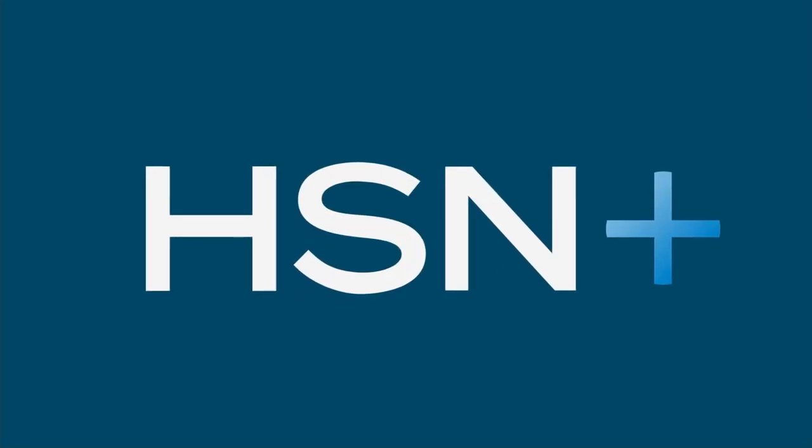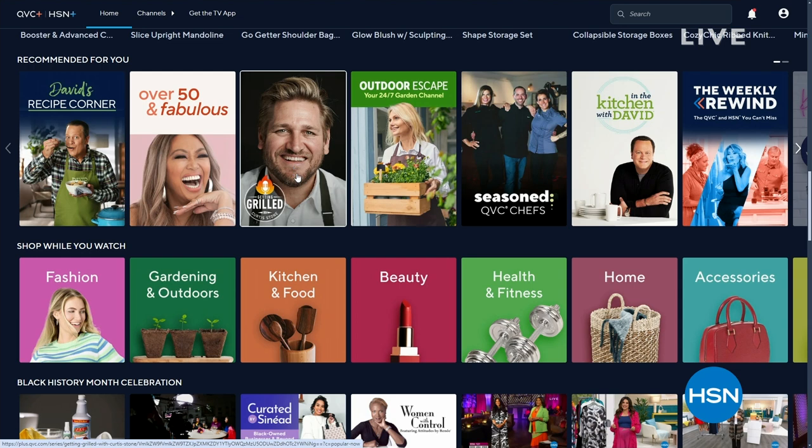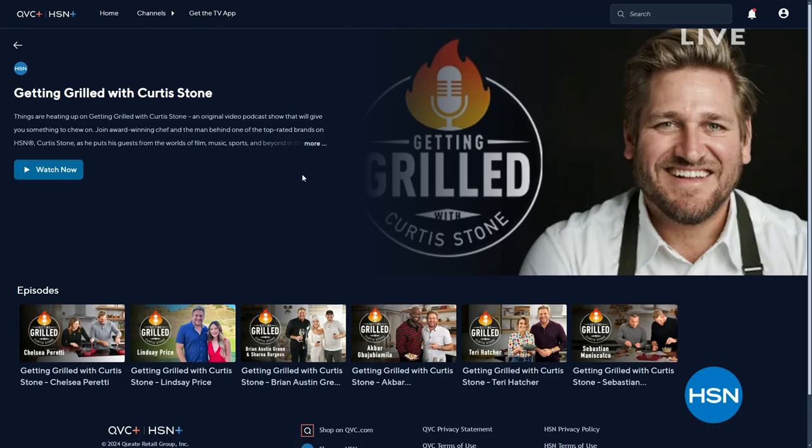Things are heating up on Getting Grilled with Curtis Stone, an original podcast on HSN Plus. Each week, join Curtis as he puts his guests in the hot seat — digging into flavorful conversations, hot takes, and delicious dishes. Watch and shop on HSN Plus; search HSN on your favorite smart TV or streaming device.